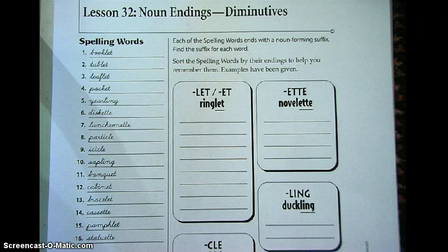1. Booklet. 2. Tablet. 3. Leaflet. 4. Packet. 5. Yearling. 6. Diskette. 7. Luncheonette. 8. Particle. 9. Icicle. 10. Sapling. 11. Banquet.